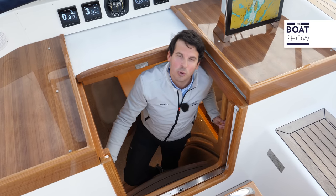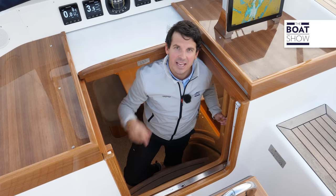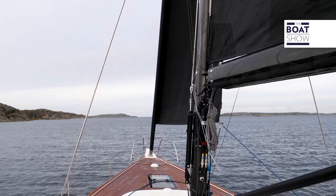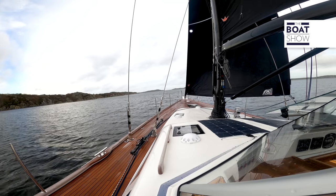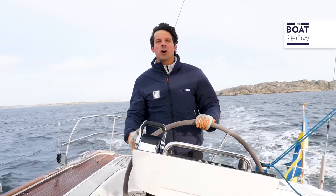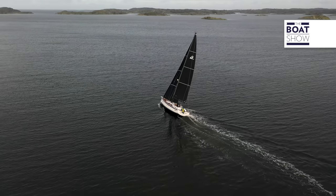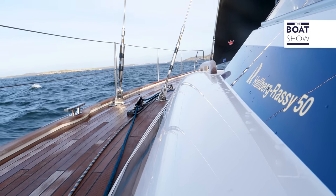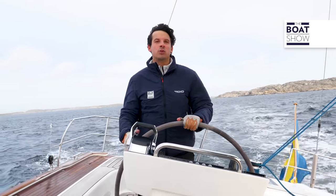Now that we've gotten to know the Halberg Rassy 50 better, there's nothing left for us to do but test its qualities under full sail. Let's hoist the sails. In this part of Europe, the weather conditions are often challenging. Even today, we have a westerly wind of 15 to 16 knots with peak gusts up to 22 to 23 — conditions that are perfectly showing the strong points of the Halberg Rassy 50.